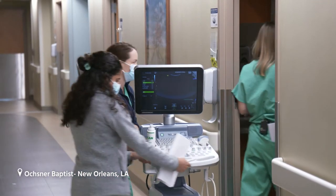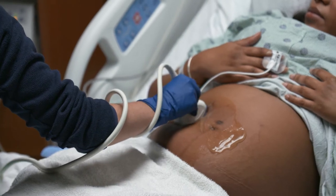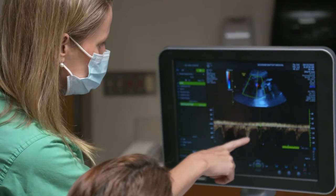Come on in. Good morning. How we doing? What we're just looking at is that flow through the umbilical cord. It looks just like it was yesterday, so it still looks good.